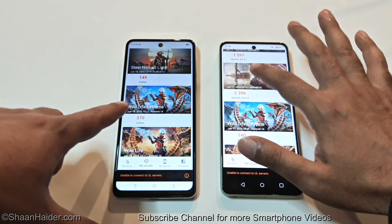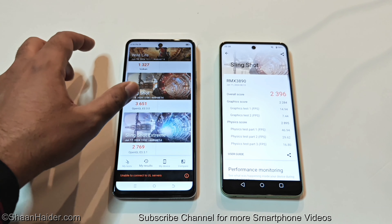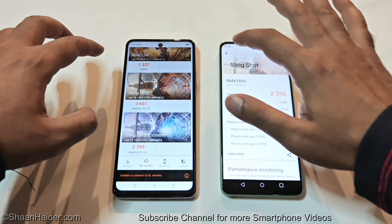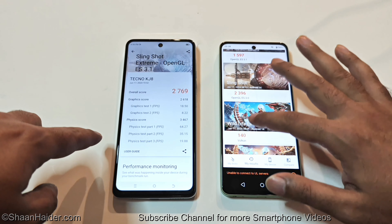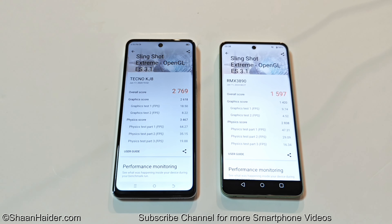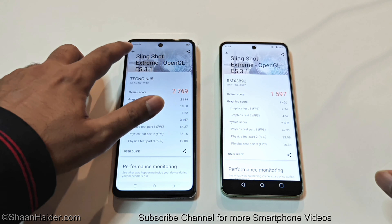In the Slingshot test, Spark 20 Pro 5G scored 3651 and Realme C67 scored 2396. In Slingshot Extreme, Spark 20 Pro 5G scored 2769 and Realme C67 scored 1597. Once again the winner is Spark 20 Pro 5G.